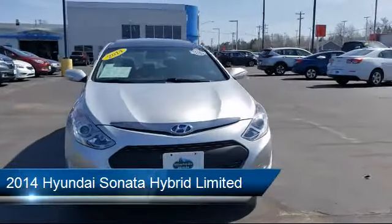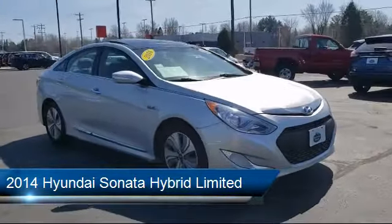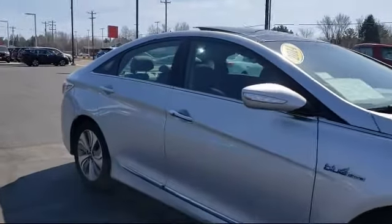It comes equipped with keyless entry, heated front seats, leather-wrapped steering wheel, Sirius XM satellite radio, navigation, and steering wheel controls.